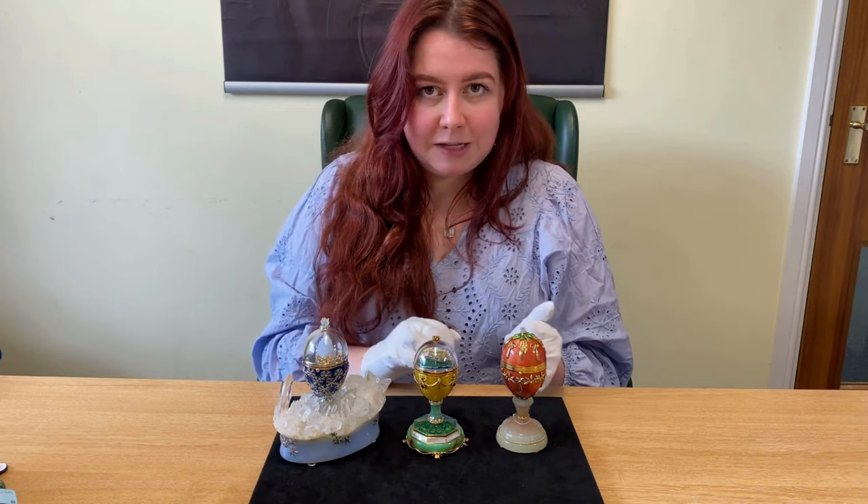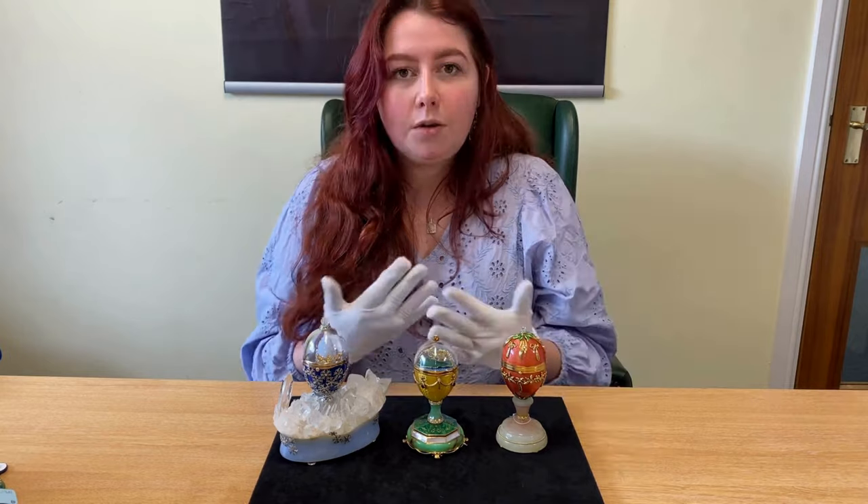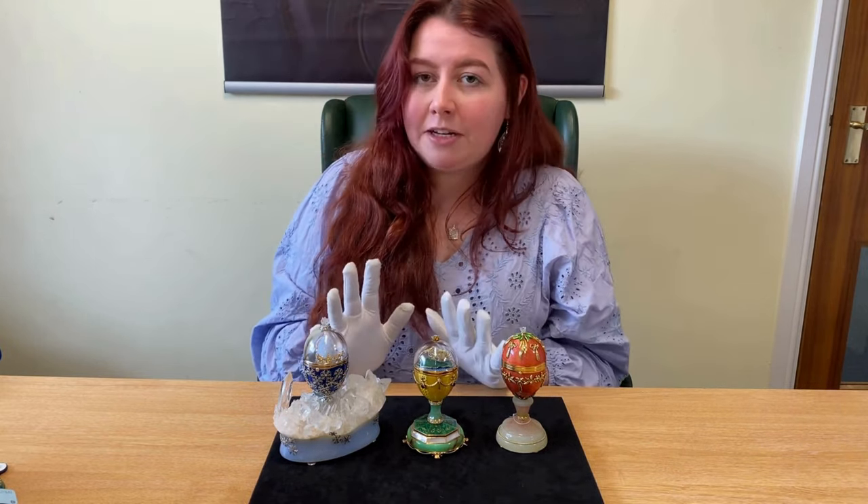Unfortunately, we are missing the autumn egg, but we do have the winter egg, the summer egg, and the spring egg. All three eggs from this collection come in an edition of 10, making them extremely rare and highly desirable.